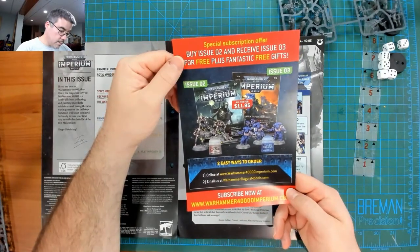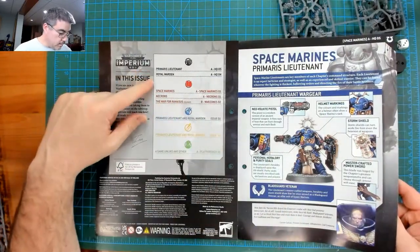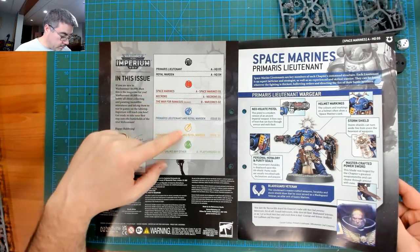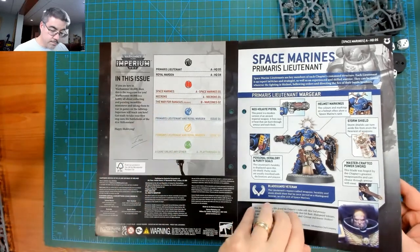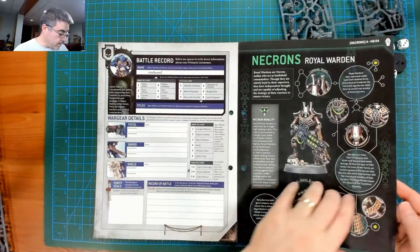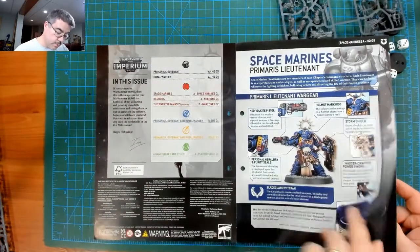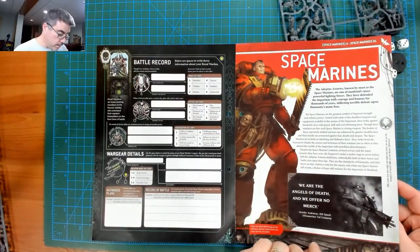This issue covers the Lieutenant, the Warden, a little bit about Space Marines, and the next war. It's broken into build, paint, and play sections using icons. There's a little battle record — almost like a character sheet, which is kind of cool. A little history too.